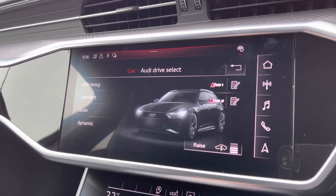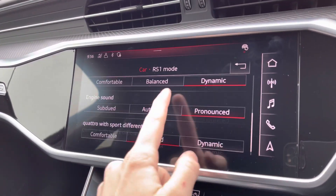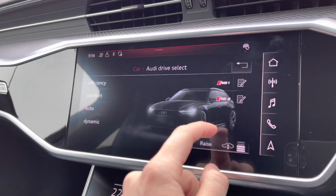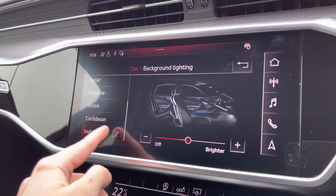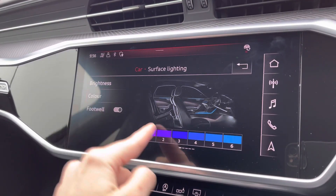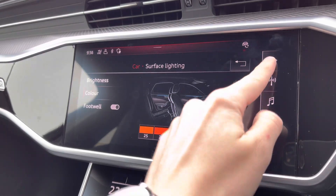You've got your Audi drive select with a huge range of different options. You've got your adaptive air suspension and your RS modes which can be configured however you like. This vehicle also comes equipped with ambient lighting, giving you a choice of up to 30 different colours, setting the atmosphere in the vehicle very nicely as well as adding a personal touch.